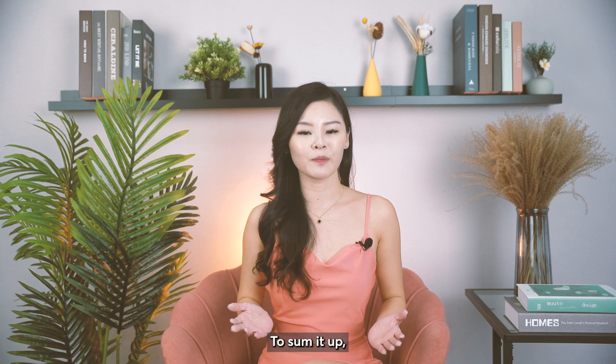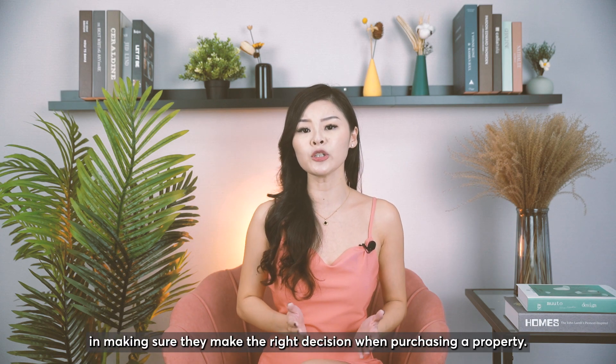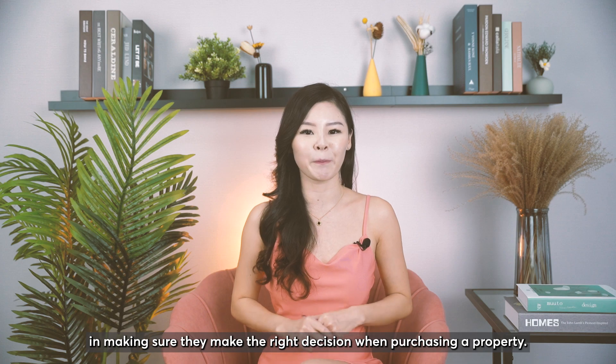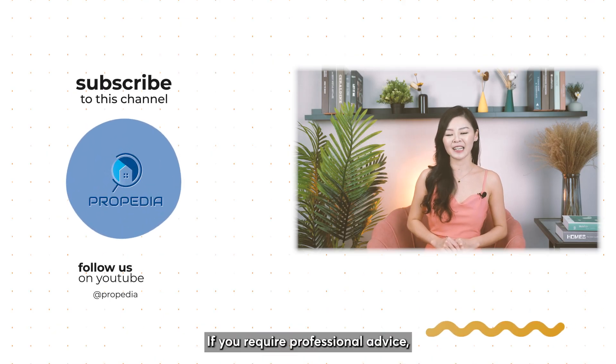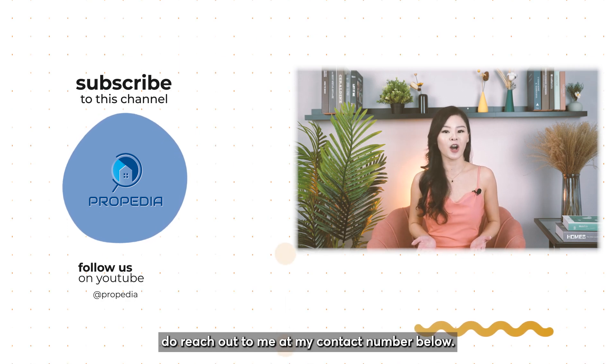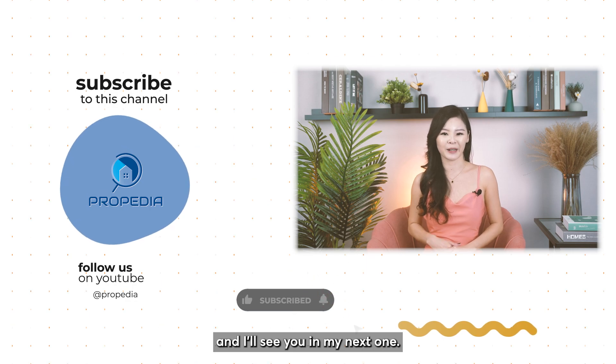To sum it up, this is the kind of research I do for all my exclusive clients to make sure they make the right decision when purchasing a property. If you require professional advice, do reach out to me at my contact number below. Don't forget to like and subscribe to my channel, and I'll see you in my next one. Bye-bye!